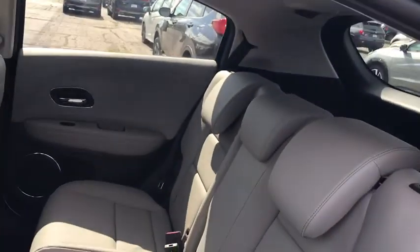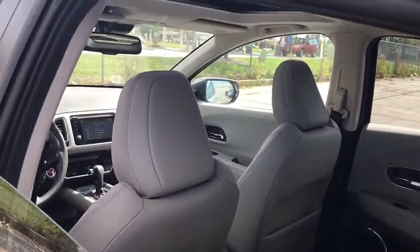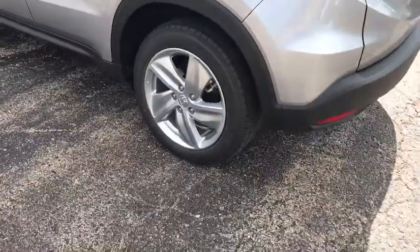Power steering, adjustable steering wheel, aluminum wheels, four-wheel disc brakes, keyless start, floor mats, auto-dimming rear-view mirror, cruise control, rear defrost.